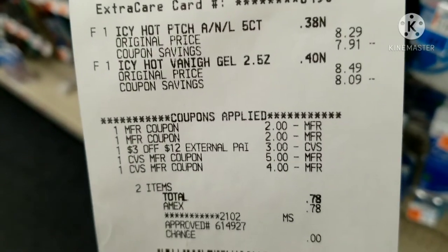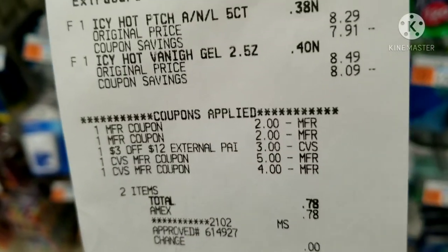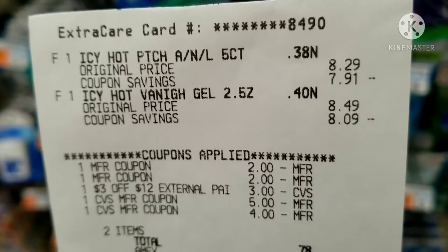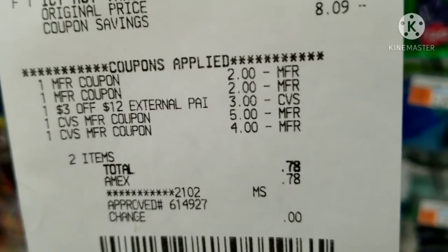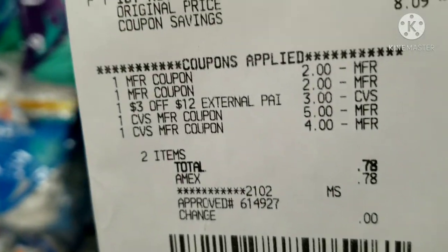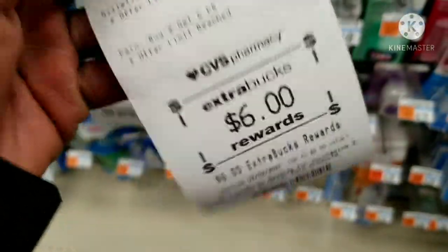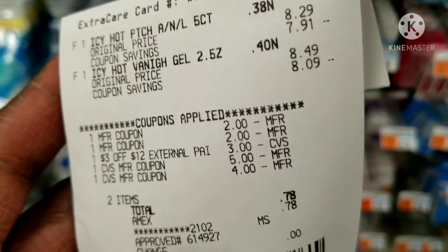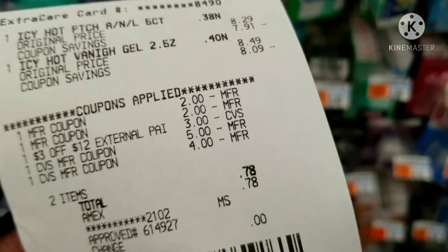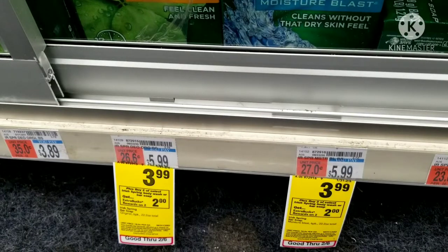Here's the receipt from my Icy Hot deal — it didn't work out as planned. I got one patch and one gel. I used the two-dollar manufacturer coupons, but out of the three CRTs I showed, only one scanned: the three-dollars-off-twelve. I rolled nine dollars in Extra Bucks, paid 78 cents from a gift card, and got back six dollars in Extra Bucks. So I paid about one dollar and 78 cents per item, which isn't bad considering the regular price was $8.29. If your family needs pain relief items, this is a good deal to stock up on this week.